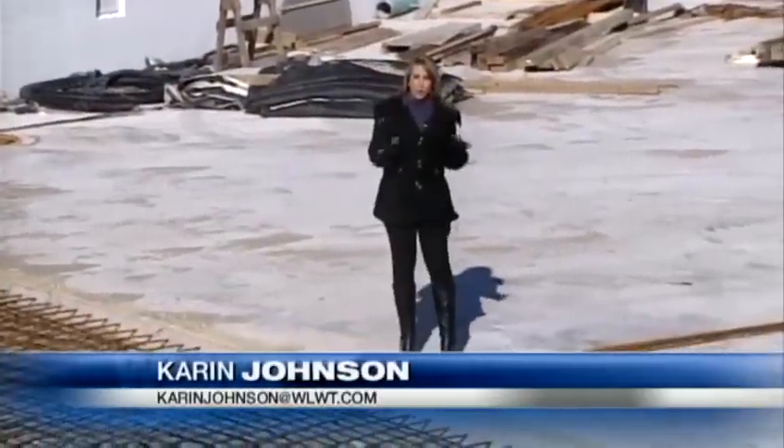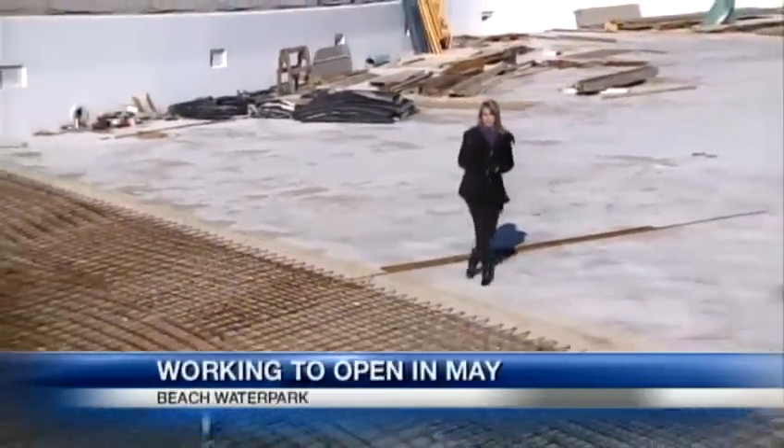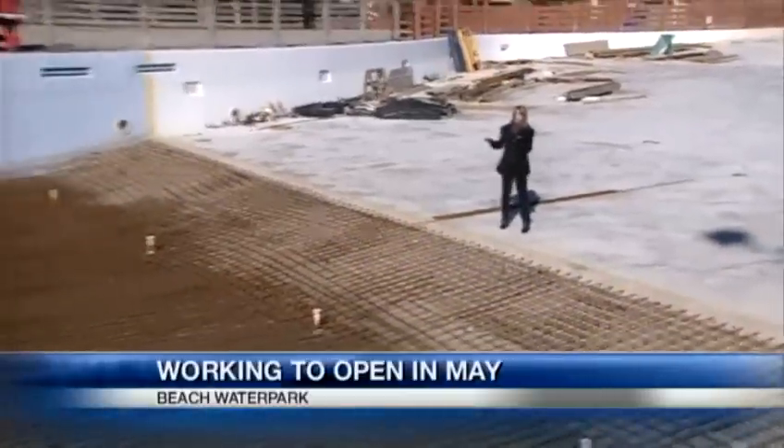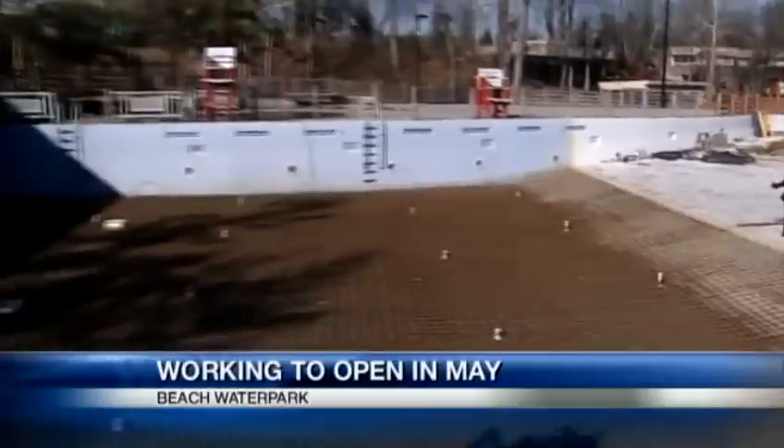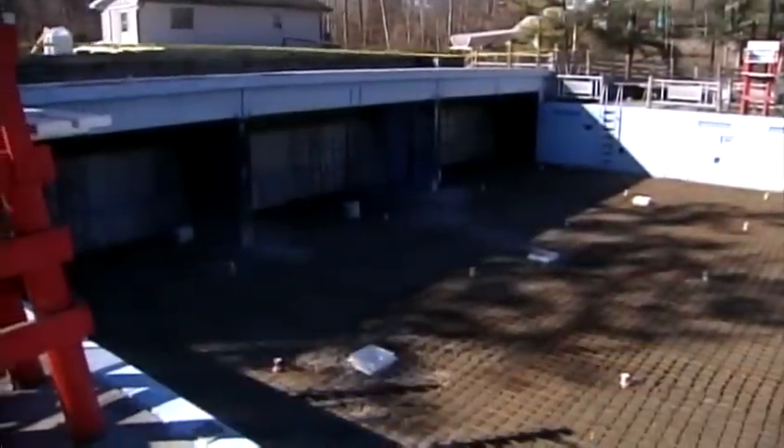Something's not right being at the Beach Water Park wearing a scarf and gloves, but when the new water park opens in May, this right here will be one of the biggest changes. This is the wave pool, and new technology will create a bigger, better, more consistent wave.